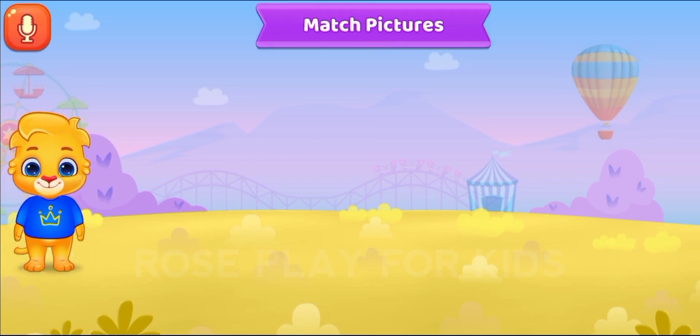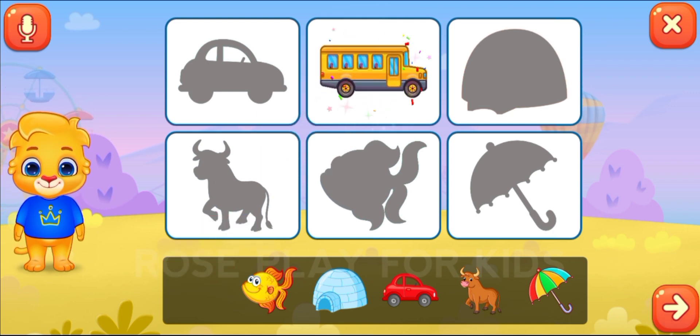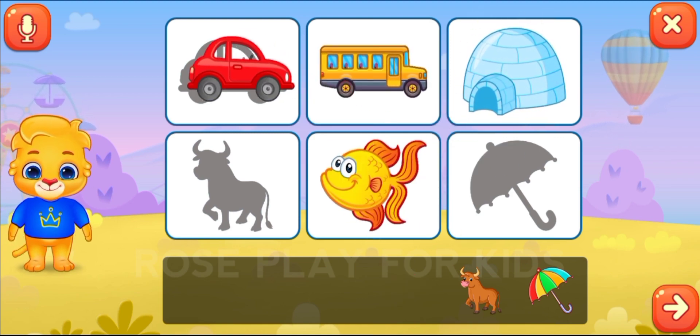Match the pictures. Fantastic! Outstanding!